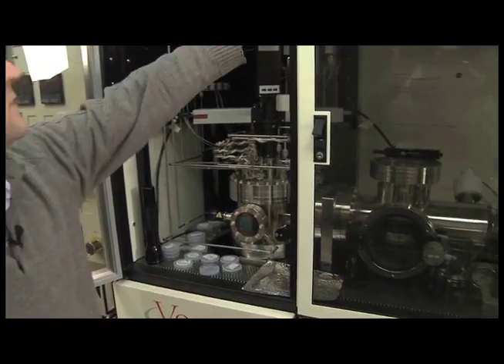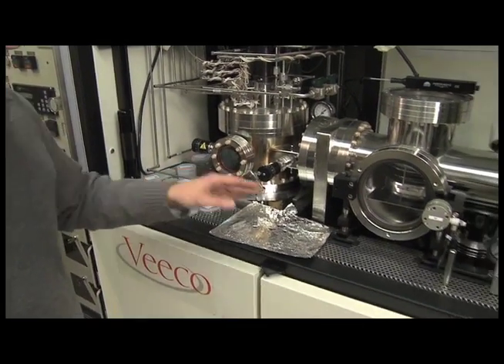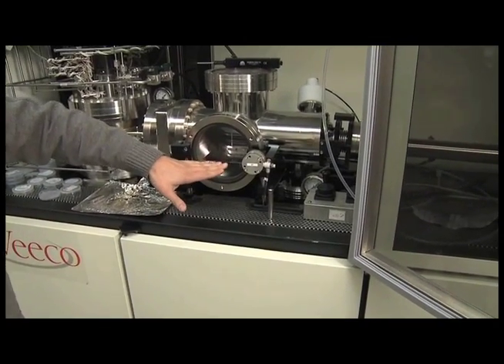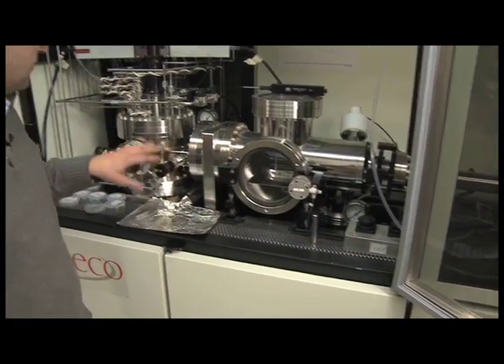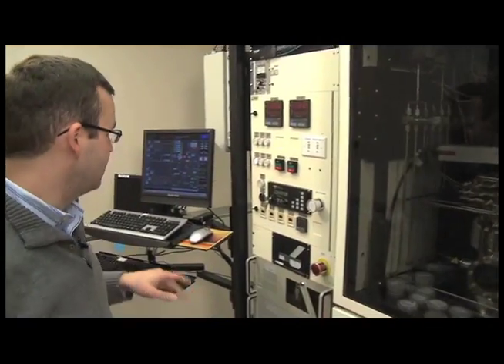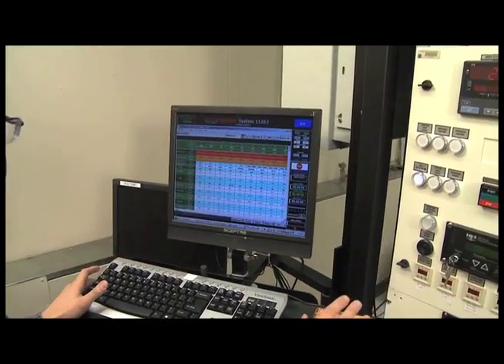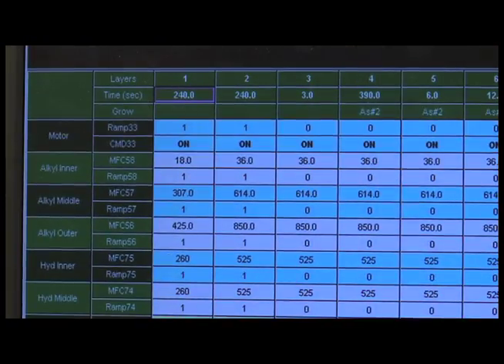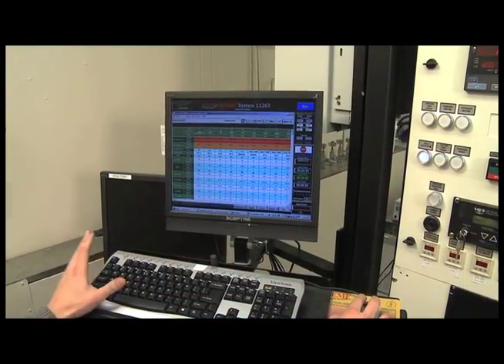Here at NASA Glenn, we focus on high-efficiency solar cell devices. We do that with this system here. Our reactions occur inside this chamber. We'll take substrates — something like this 2-inch wafer — and load them up inside a platform in this chamber. We then use the remote controls to transfer them into our system. We can come over here to the computer where we will load up a recipe. The recipe has all of the files that dictate what semiconductor we're going to be growing, for how long, and under what flows and conditions.